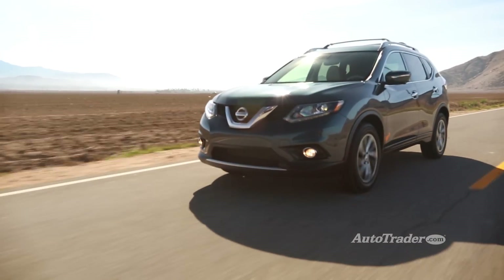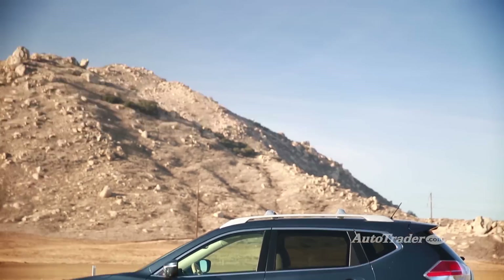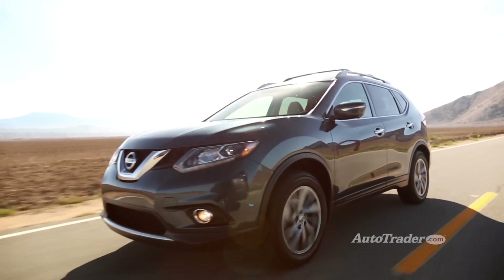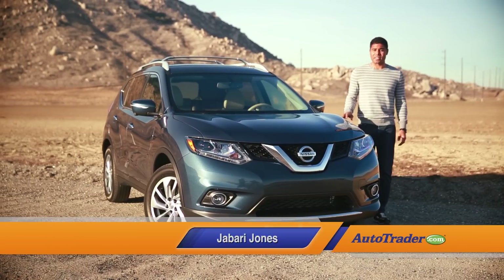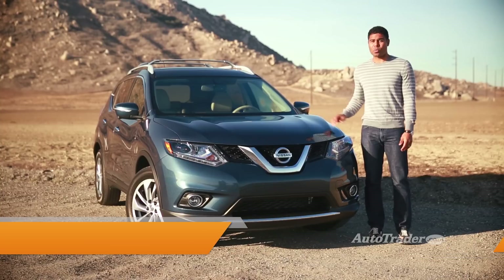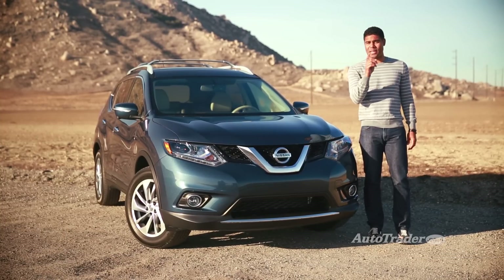We always loved the previous Nissan Rogue, but it was never quite versatile enough for growing families. That's why the all-new Nissan Rogue is such a big deal. There's a strong family focus this time around, and that's unusual for a compact crossover. We've got five reasons why the Rogue might be your family's best bet.